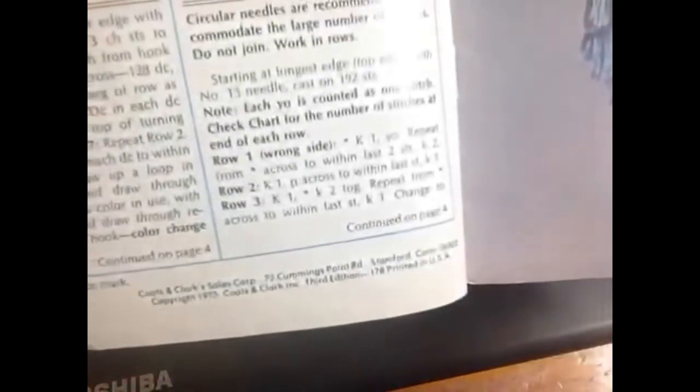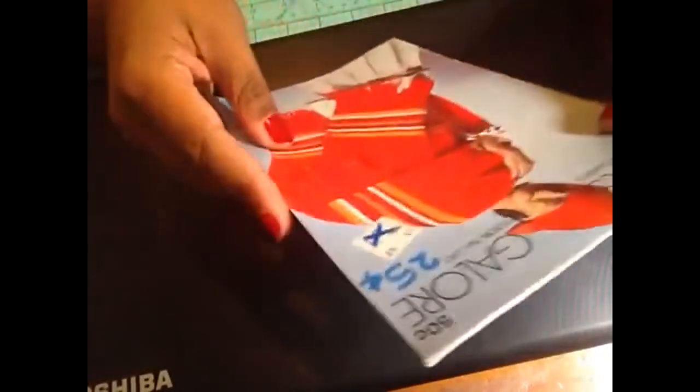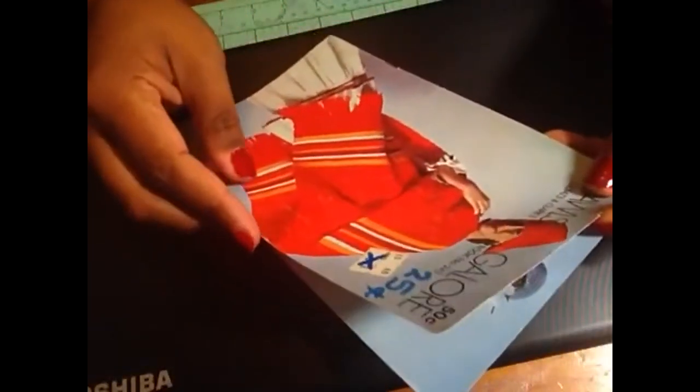Such a cute item already. As you can see, it is Coats and Clark, book number 243. Let me see if I can find a copyright date for you — it's 1975. That means this book is two years older than I am. Originally it was 50 cents; I paid 25 cents.